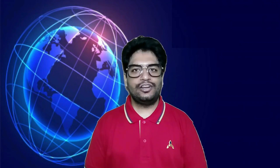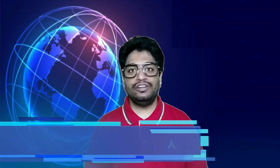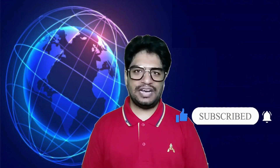This is the end of today's Tech Talk session. I hope you liked it. Please like, subscribe, and share my videos with your friends and family members. Till then, stay safe, stay healthy, stay hydrated, and remember to wear the mask.